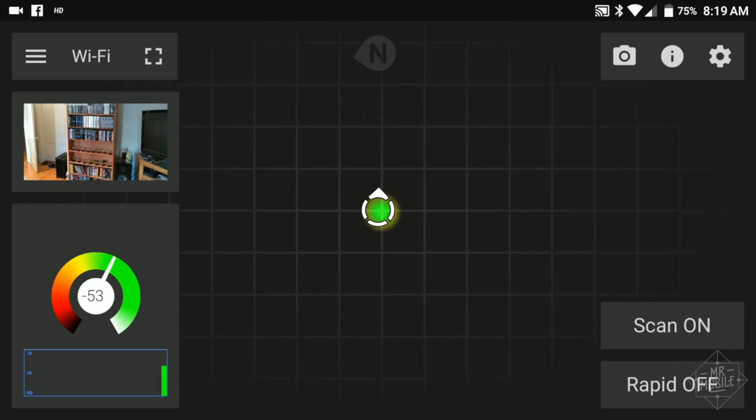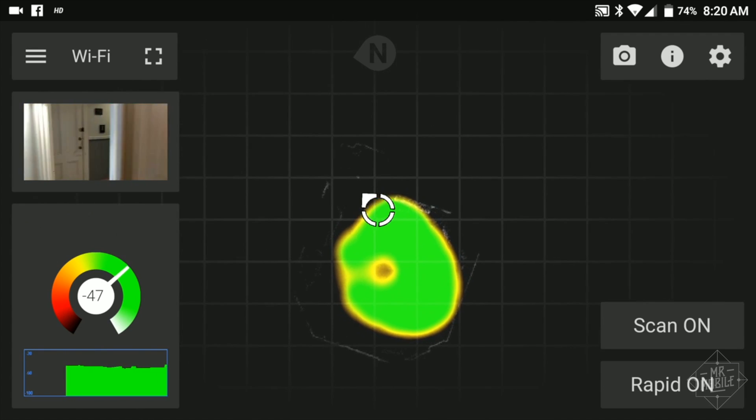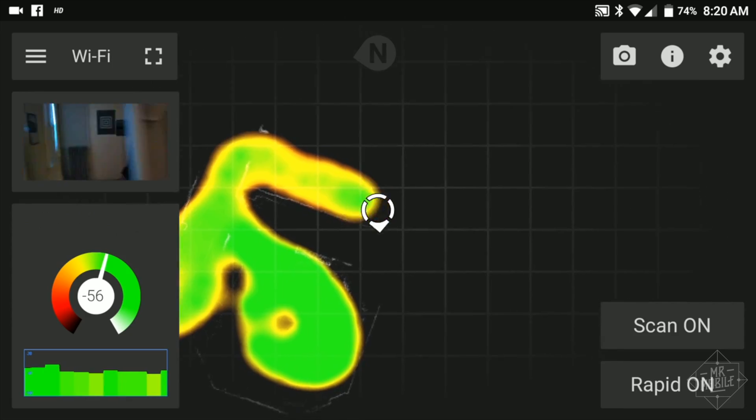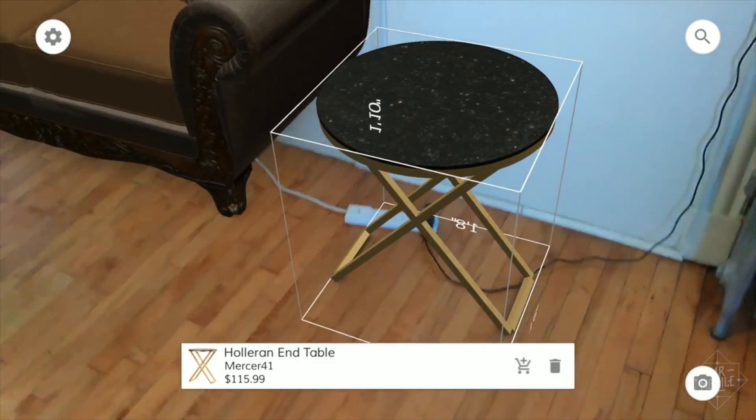My favorite utility so far is Signal Mapper, which builds a blueprint of your home or office showing where your Wi-Fi is strongest and weakest. The potential that Tango unlocks is incredible, and once the early bugs get shaken out, I'm really going to enjoy the retail version.